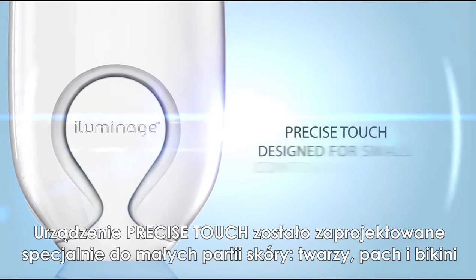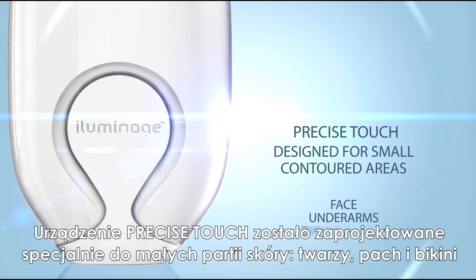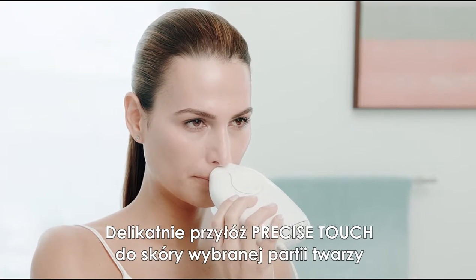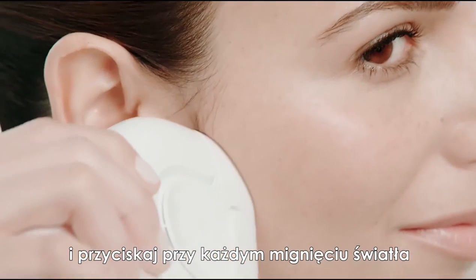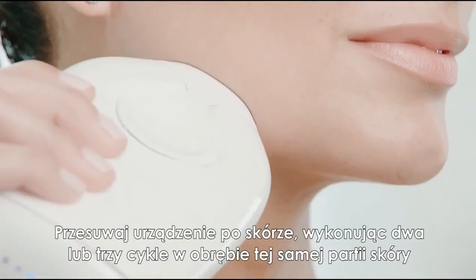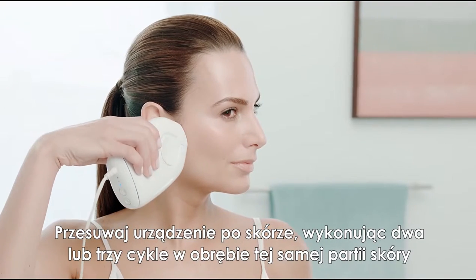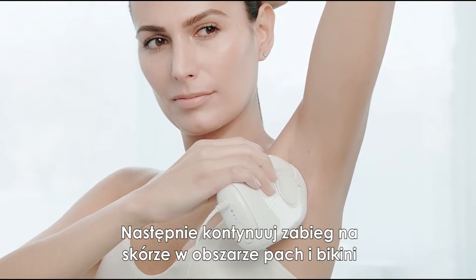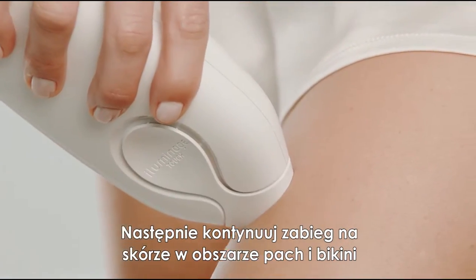The Precise Touch is uniquely designed for small, contoured areas such as the face, underarms, and bikini area. Gently hold the Precise Touch against the area you wish to treat, stamping the skin with each flash of light. Reposition the Precise Touch and follow the contoured area while continuing to stamp the skin. Repeat until you have covered the desired treatment area two to three times, and continue to the underarm and bikini area.